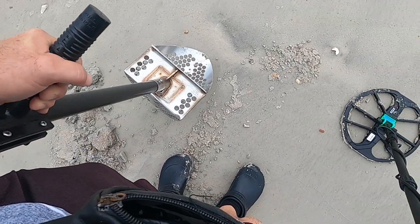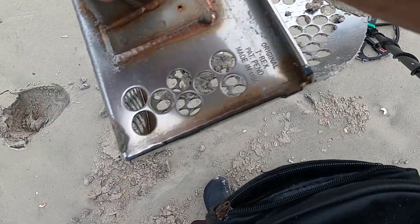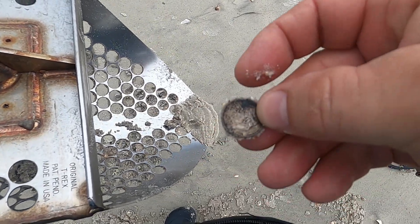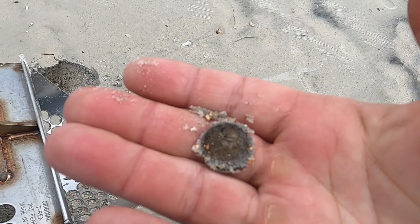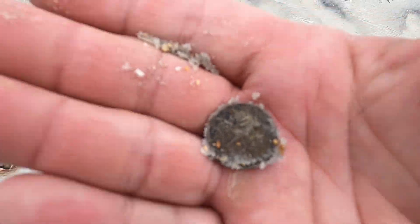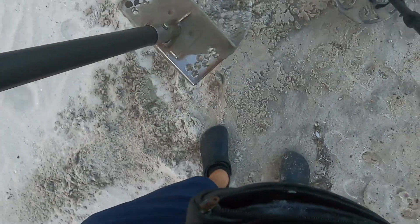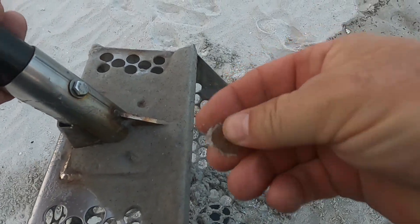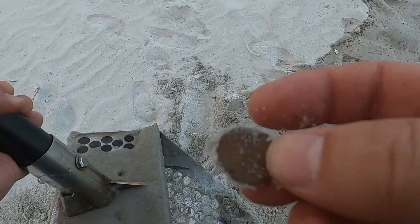There it is. We're sorry. I think it's got some kind of oil or something on it. It's a good looking dime too.